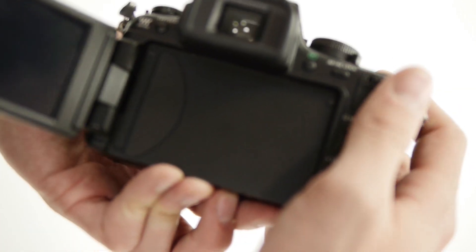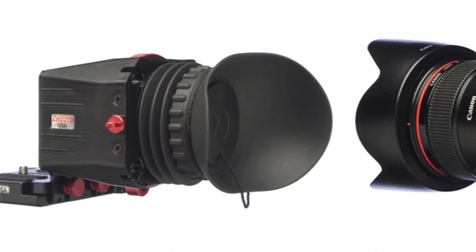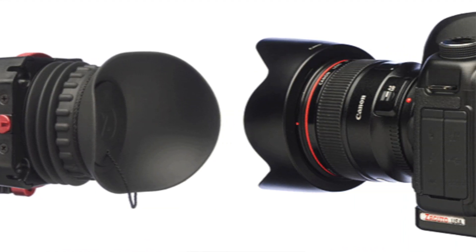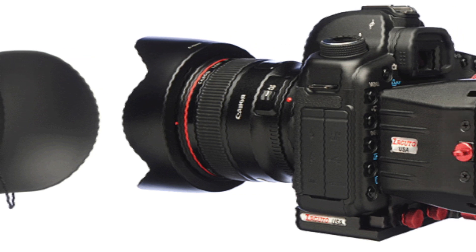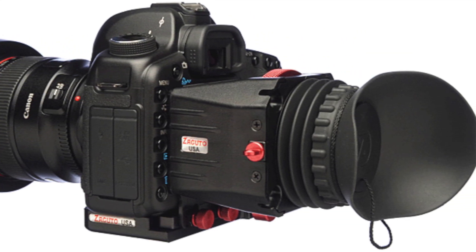Another benefit of using a mirrorless camera system such as the Panasonic GH2 is that it has an electronic viewfinder — what I see through the viewfinder is what I'm capturing. With a DSLR, you only get live view on the external monitor, so if you're outside and it's very bright, you won't be able to see well. You'd have to purchase an accessory such as a Zacuto Z-Finder, which is basically a giant magnifying glass you slap onto the back of your camera and use as an eyepiece in sunny situations.